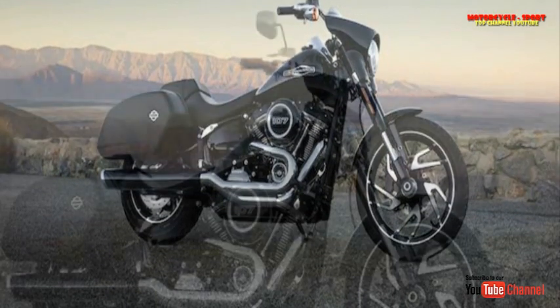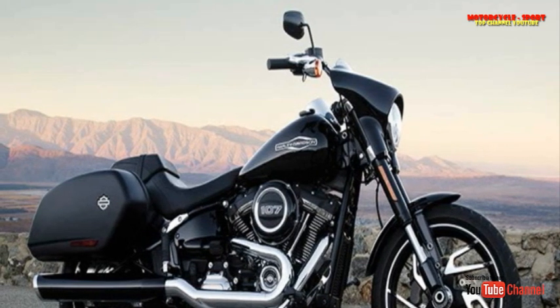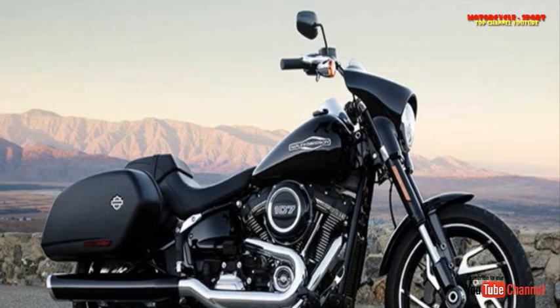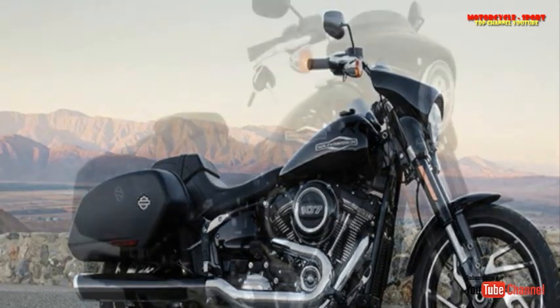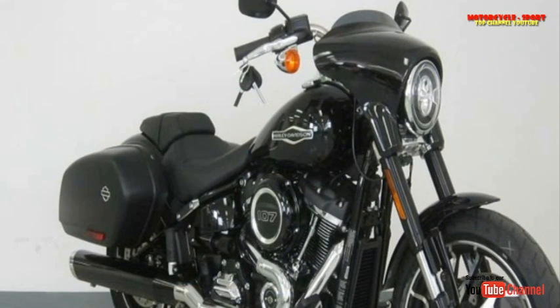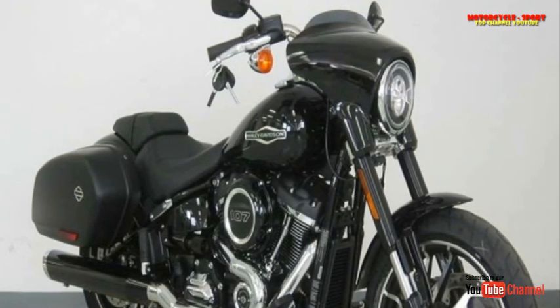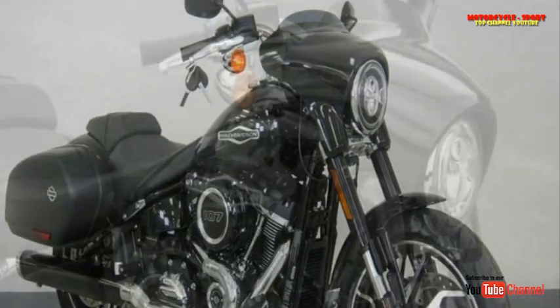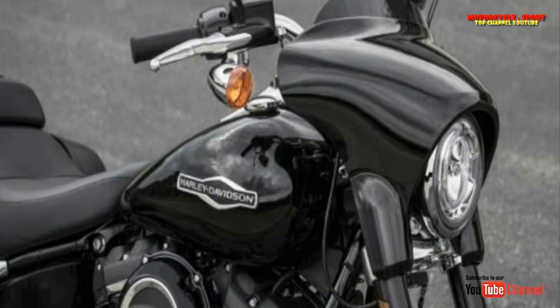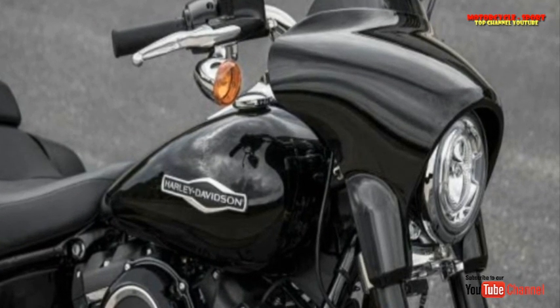Other Harleys have bikini fairings, but this is the first use of the shrunken Batwing. HD thinks it might cause the Sportglide to be a gateway to riders who kind of gravitate to FL but aren't quite ready for the full touring rig quite yet — the big twin equivalent of a training wheels. The Sportglide represents Harley's idea of a sport tour, and as such Harley's product planner Paul James thinks it'll have great appeal in Europe.